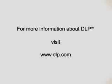For more information about DLP, visit www.dlp.com.